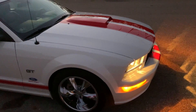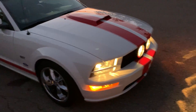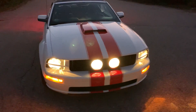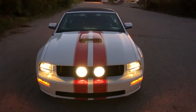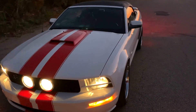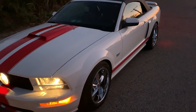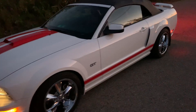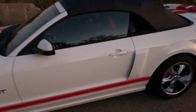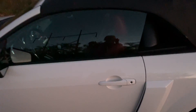The first owner used the vehicle for car shows, always garaged it, and kept it in excellent shape. The second owner, who we took the vehicle from, garaged it and only used it as a summer car for himself and his wife.